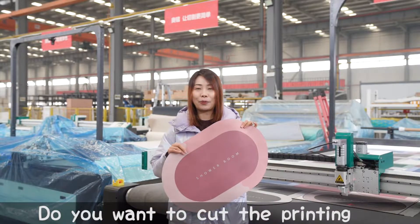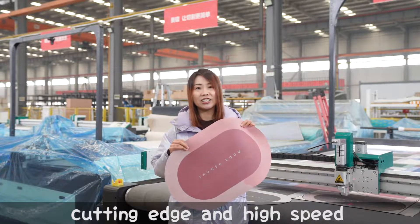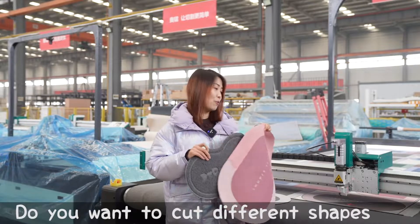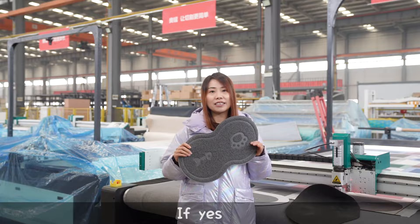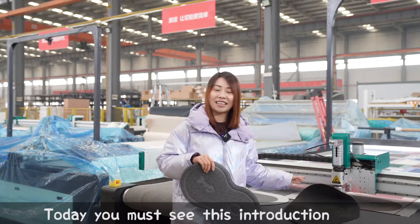Do you want to cut printing carpet with very accurate cutting edges and high speed? Do you want to cut different shapes with the cutting machine for carpet? If yes, today you must see this introduction.